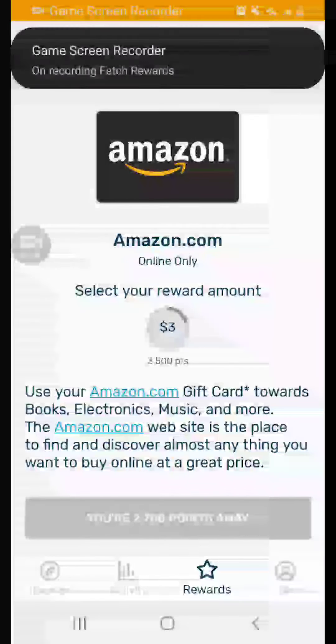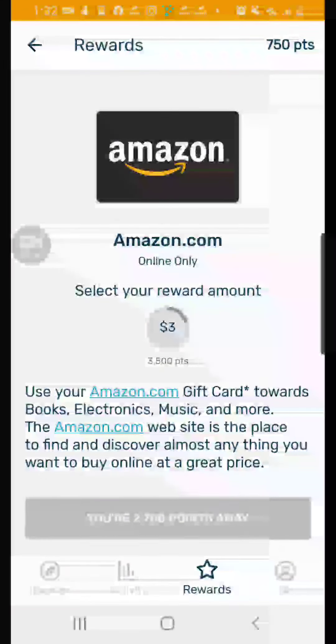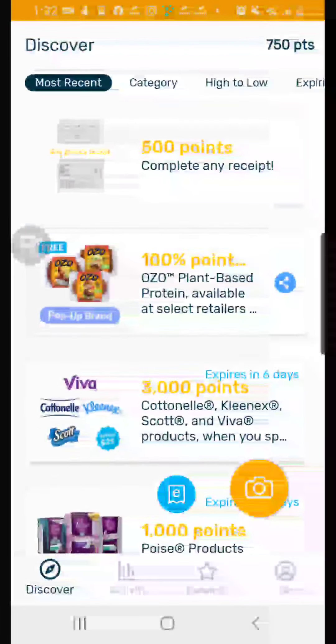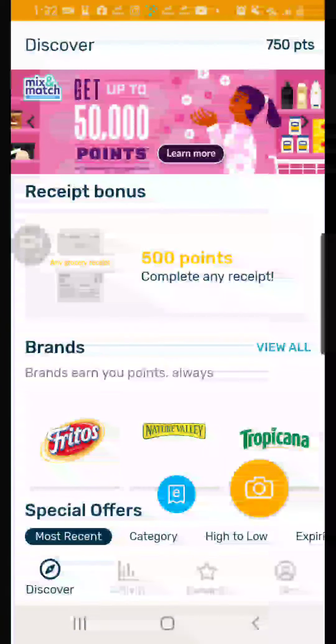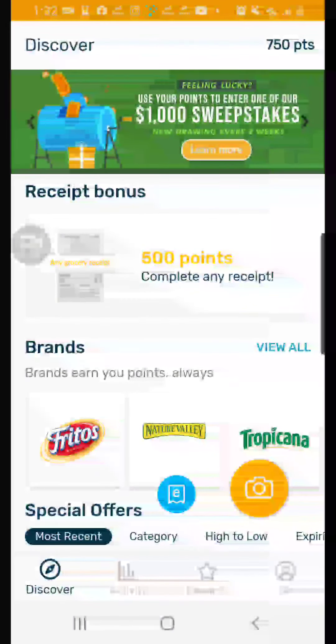If you scan a couple of receipts you'll be getting your first gift card in no time. I think it's pretty cool and I'm going to start using it a lot more. There are special offers you can do to get like 500 points, which is nice. Sorry for the lack of uploads lately. Check the referral code in the description, and I hope you guys enjoyed this video — see you soon, bye!